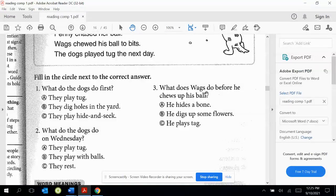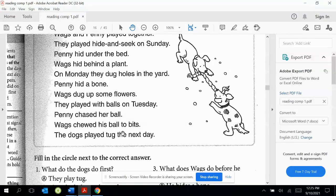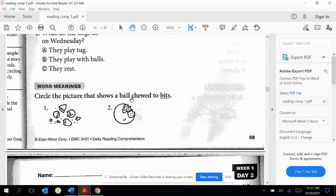Number three — what does Wags do before he chews up his ball? A. He hides a bone. B. He digs up some flowers. C. He plays tag. So here it has Wags chewed up his ball to bits, and here it has Wags dug up some flowers. Circle the picture that shows a ball chewed to bits — and there it is.